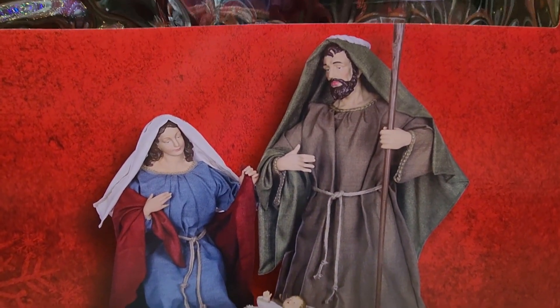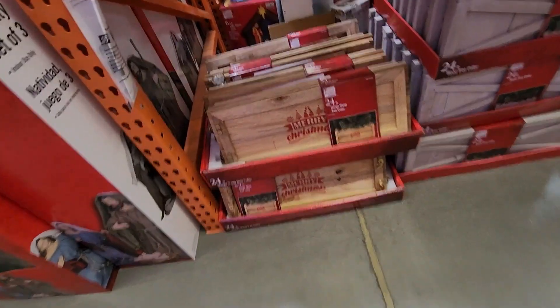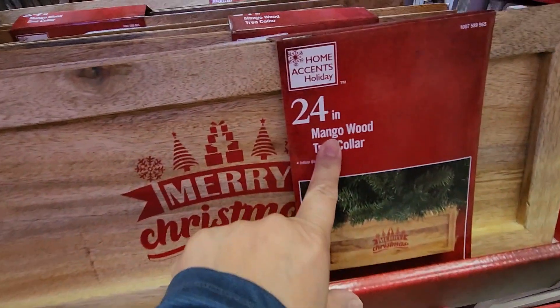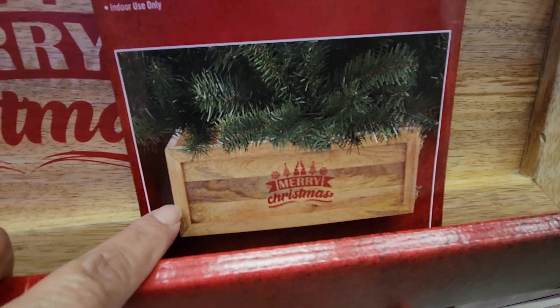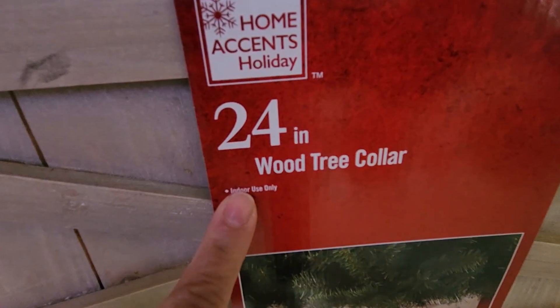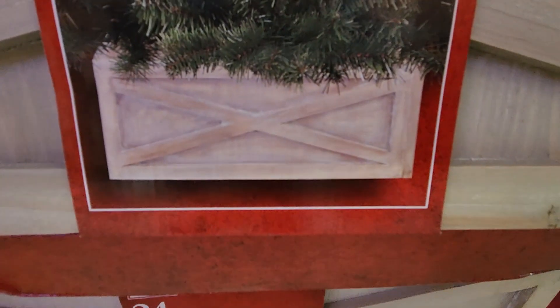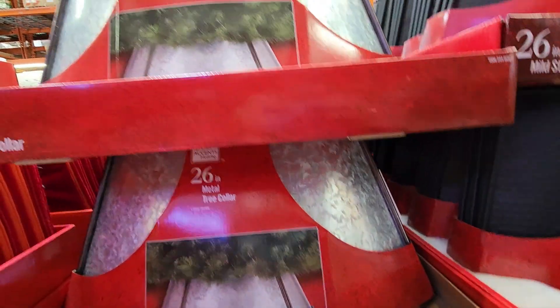Moving along, we've got this nativity set — it's a three-piece set for $99, more of a ceramic piece. Here we have a mango wood tree collar that says Merry Christmas on it for $59.98. Here is another tree collar — 24 inches, plain wood but with a crisscross on it, also $59.98.